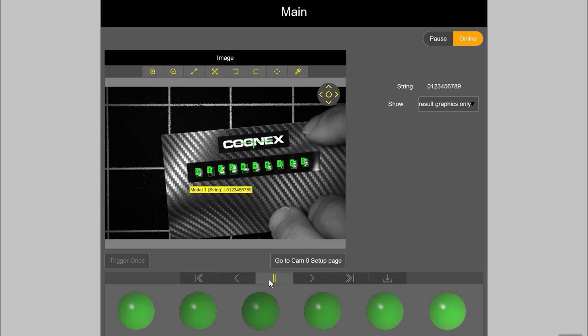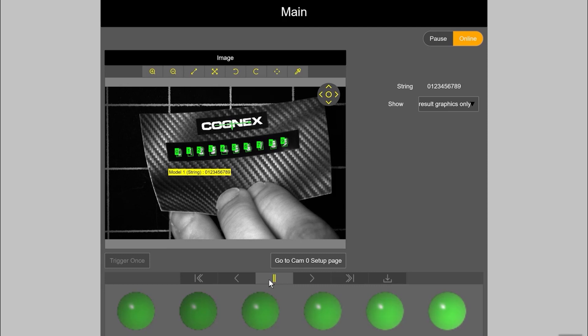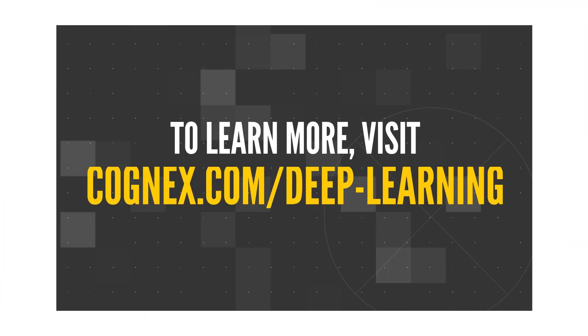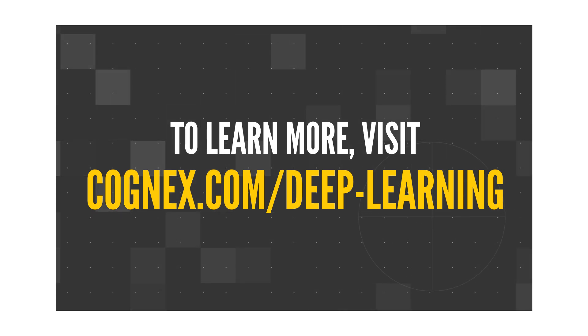In just a few steps, you can have a robust, reliable, and repeatable OCR solution up and running on your production line. To learn more about OCR with Cognex Deep Learning, visit cognex.com/deep-learning.